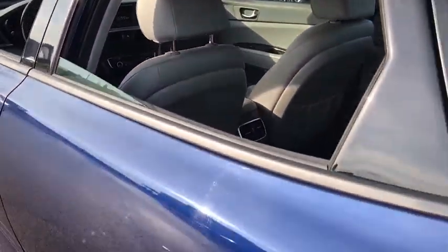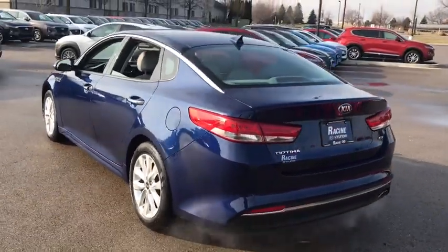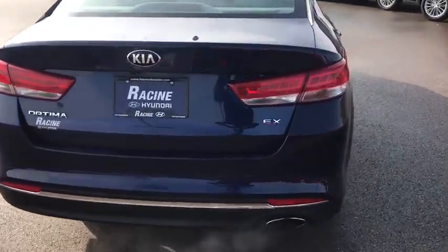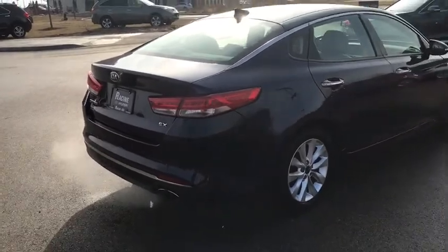Aluminum wheels, keyless start, floor mats, four-wheel disc brakes, cruise control, front-wheel drive, climate control, AM-FM stereo radio. Take this vehicle for a spin and see why so many shoppers are now proud owners.